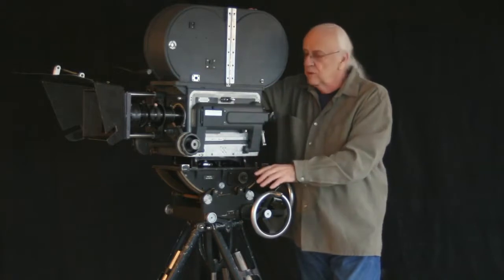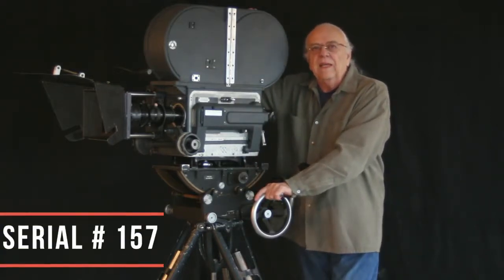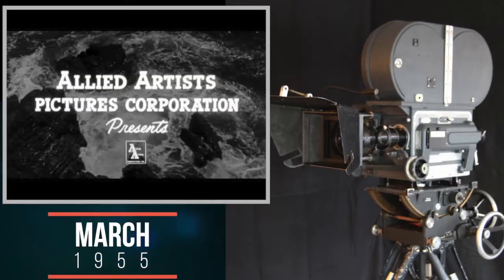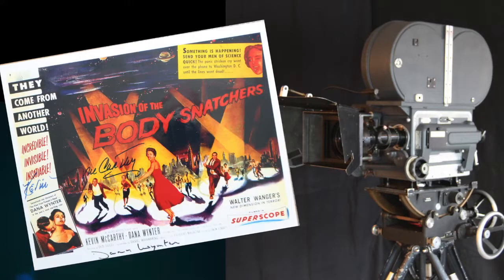This camera started its life as a Mitchell BNC and was converted to a reflex camera as soon as reflexing became possible. It is serial number 157. It was first sold to Allied Artist Pictures in March of 1955, the same month they started shooting Invasion of the Body Snatchers.